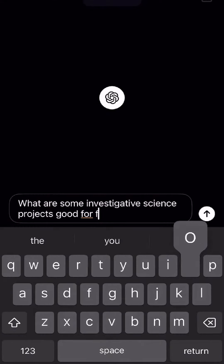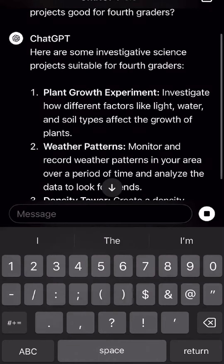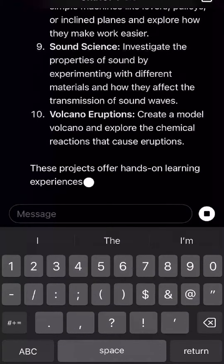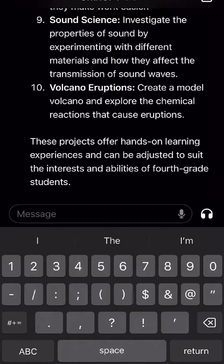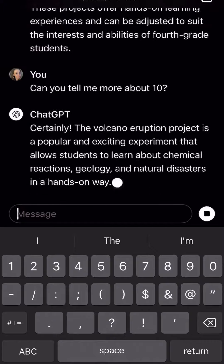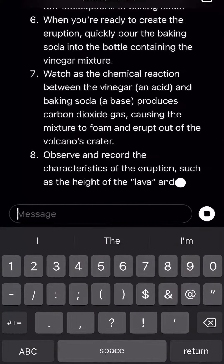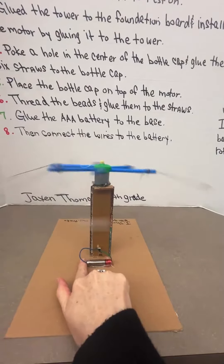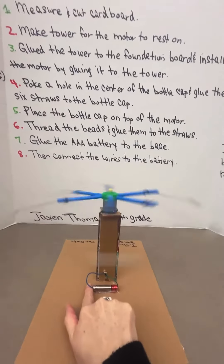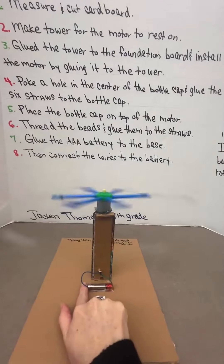First, define your objectives and goals — what do you want your students to learn and achieve? Then set a timeline and resources: determine when and where the event will take place and what materials you will need. Encourage student participation and provide guidance and support to help students brainstorm ideas. You can even enlist ChatGPT to brainstorm some ideas to get started, and ChatGPT can even help with the materials list.